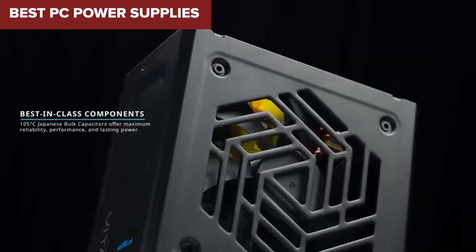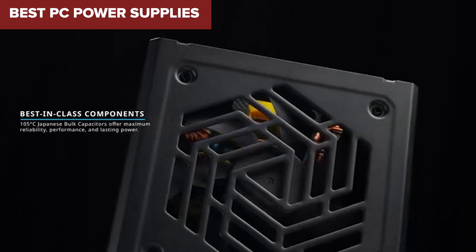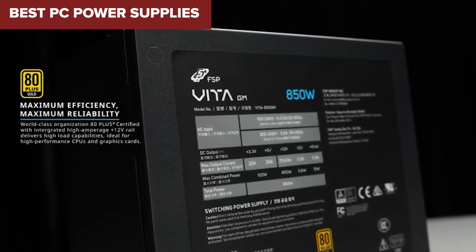Thinking about upgrading your PC power supply but overwhelmed by all the options? Stick around — we're breaking down the best PSUs in a no-nonsense ranking, from worst to best.